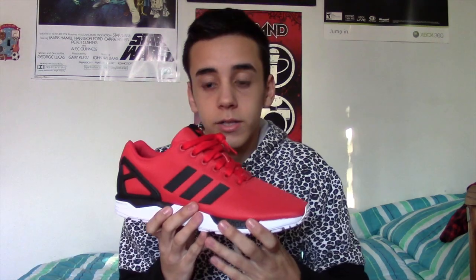Alright, let's get to this ASAP. First cool thing in my room are actually my Adidas Flux, bright red colorway. These are actually my favorite shoes out of all of them right now. I really like these, maybe because my favorite color is red. Very comfortable, very original.